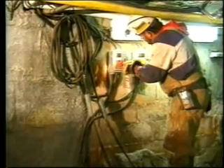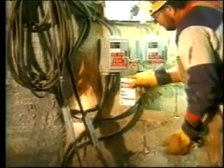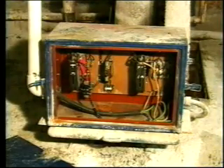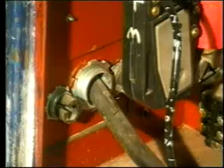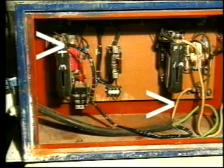Before opening or removing the cover of any electrical enclosure, the source of electrical power must be disconnected, locked, and tagged out. Notice that the cable is protected by the entrance gland. Two of the conductors are connected to components that are insulated from the frame. The third conductor is connected to the frame. This is the most important conductor because it provides a safe path for current to flow if the energized wire or component makes contact with the frame of the enclosure.